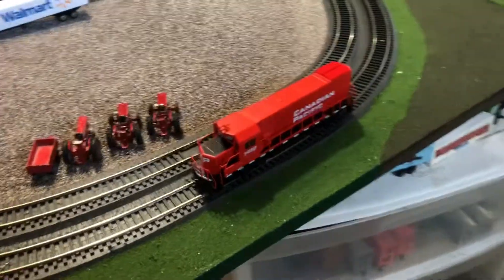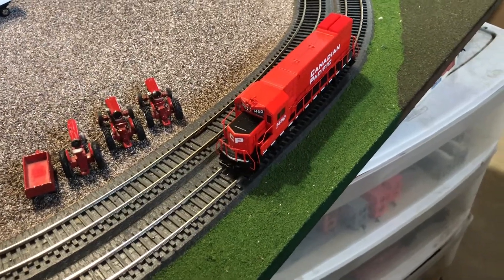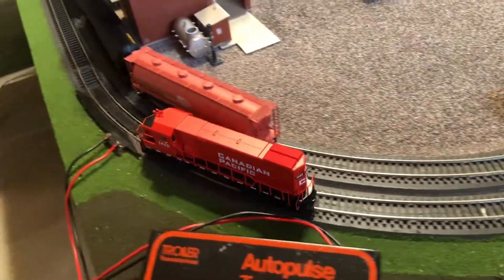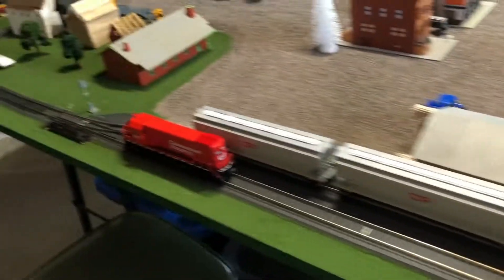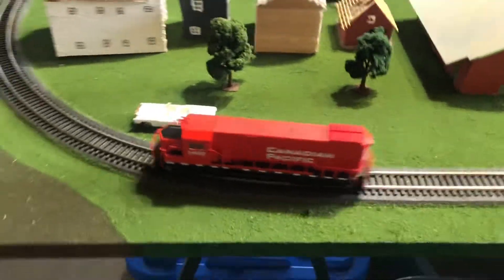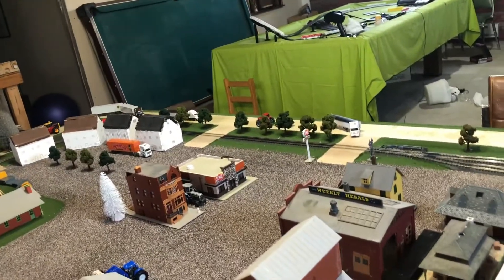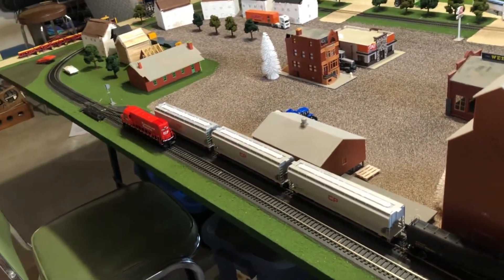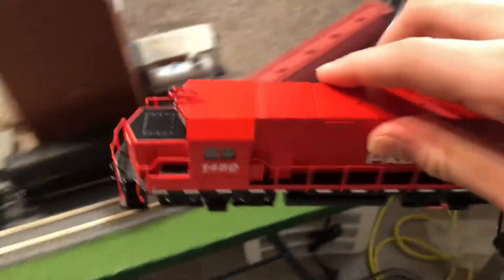Next we have our newest locomotive: a Walther's Trainline GP15-1. I got this as a Christmas gift in 2021 and it runs really well. This locomotive got a little bit of glory in the video where I showed all of the new rolling stock that we got from the train show a couple of weeks ago. It doesn't have a super large amount of weight to it, so it doesn't pull a whole lot, but it runs really nicely and can still pull a decent train.